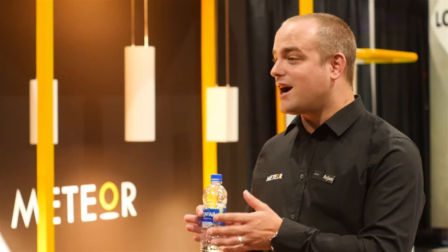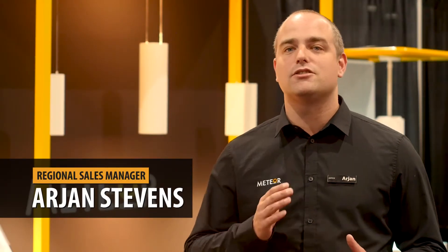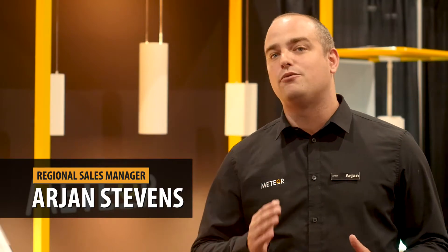We are here at Light Show West 2019 right in our backyard in LA. I'm Arjun Stevens from Meteor Lighting and today we're excited to show you some of our new architectural and powerful fixtures.